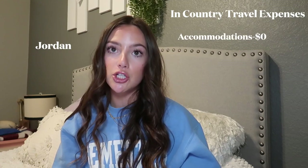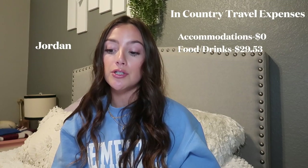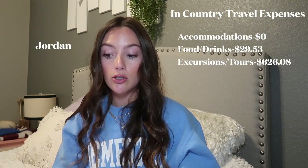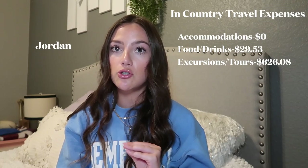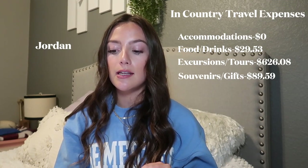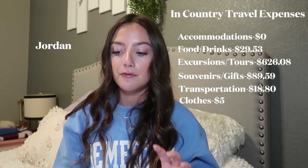Jordan: Accommodation: $0 — I booked an all-inclusive tour. Food and drinks: $29.53. Excursions and tours: $626.08 — the tour itself was $525 plus entrance fees. Souvenirs and gifts: $89.59. Transportation: $18.80. Clothes: $5.